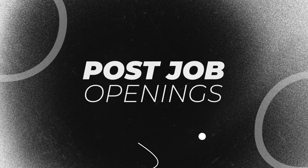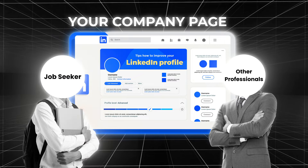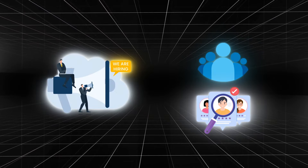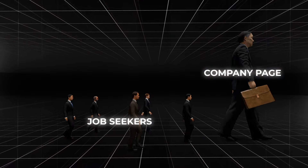LinkedIn is the go-to platform for professionals seeking job opportunities, and companies can tap into this by regularly posting job openings. These posts tend to attract attention from both job seekers and other professionals interested in your industry. A tech startup regularly posts job openings, ensuring that its followers and potential candidates see the posts. Job seekers often follow company pages to stay updated on new openings, contributing to follower growth.